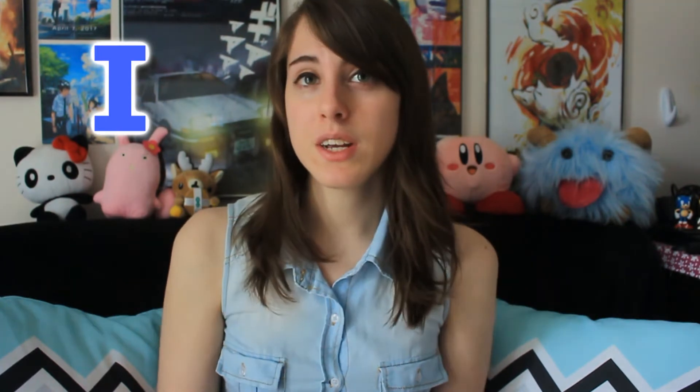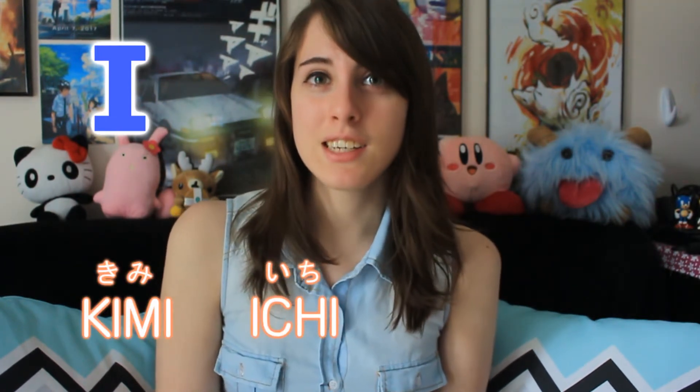Next, the vowel I. This sound is E — it's kind of like the double E in English, like in the words ni and si. You can hear this sound in Japanese words like kimi, ichi, and shinigami.